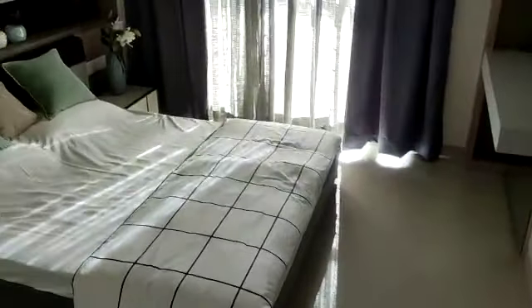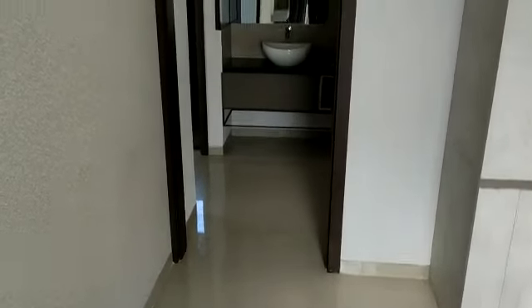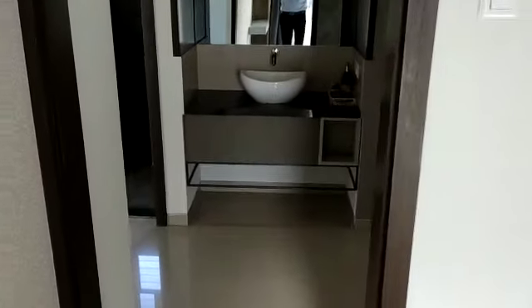Now this side you have your first bedroom. And this is the common toilet.